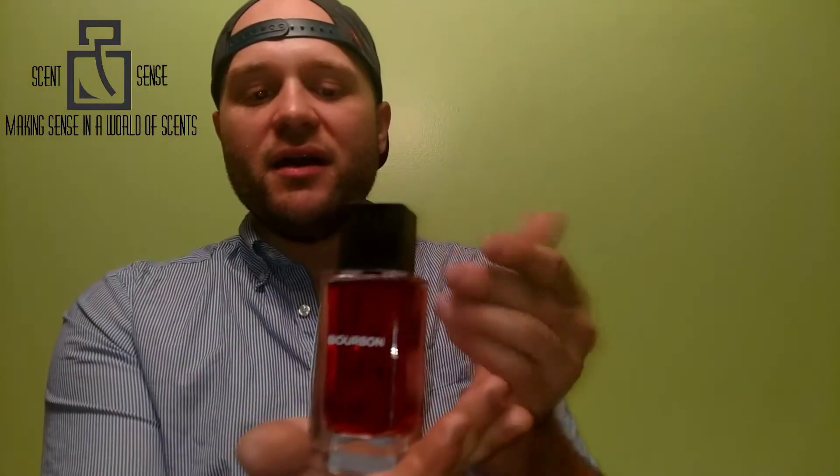I think if you took Dolce & Gabbana The One and Yohji and smashed them together, you would get Bourbon. It's a great-looking bottle — it kind of has the same vibe as Mahogany Woods, but without that gold stuck on the label. This one's more refined. Each bottle's color matches the fragrance, so for Bourbon it's got that brown, alcoholic-looking liquid.